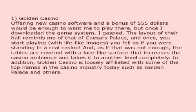Golden Casino. Offering new casino software and a bonus of $555 would be enough to want me to play there, but once I downloaded the game system, I gasped. The layout of their hall reminds me of that of Caesar's Palace, and once you start playing, with lifelike images, you feel as if you were standing in a real casino. And, as if that was not enough, the tables are covered with a lace-like surface that increases the casino ambience and takes it to another level completely. In addition, Golden Casino is loosely affiliated with some of the top names in the casino industry today such as Golden Palace and others.